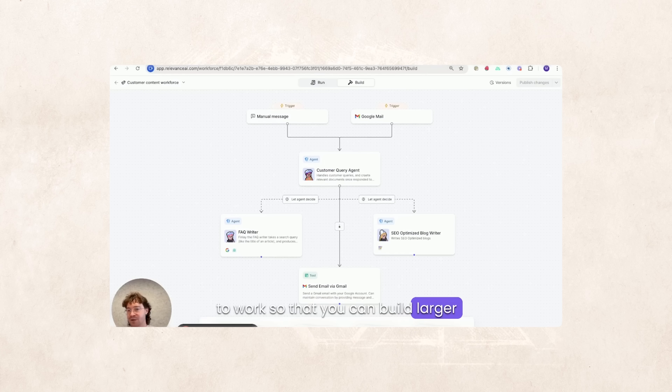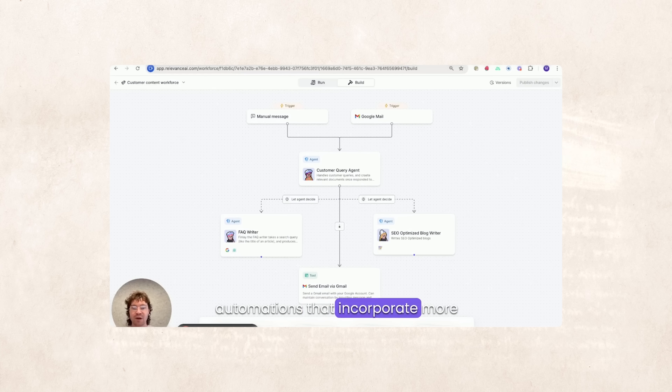They still have a long way to go to be an n8n or Make killer. They don't have multi-agent capabilities — you can't have an executive agent talking to multiple agents underneath it, like Relevance AI does with its AI workforce capabilities. And when it comes to workflows, you can't trigger them by event yet — and that's kind of the whole point of automations. Very early days, but given Replit's track history of execution, I'm not going to bet against them.